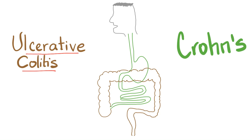Ulcerative colitis — colitis means inflammation of the colon. So ulcerative colitis involves the colon and the colon only.